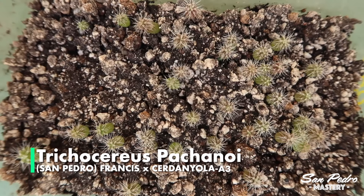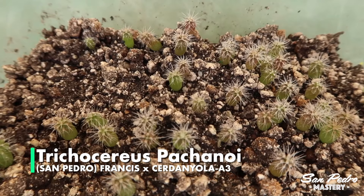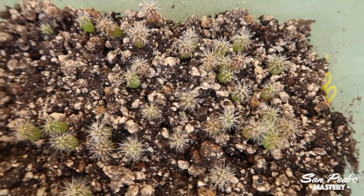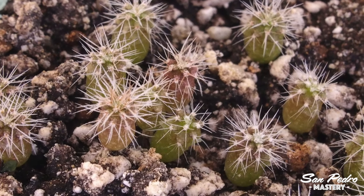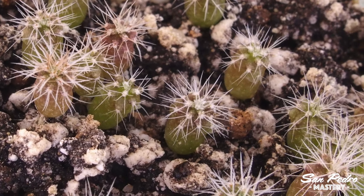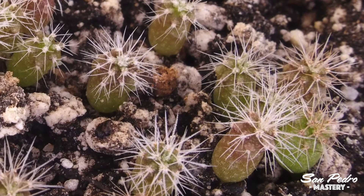These are Pachanois, or San Pedros, that are 3 months old, but they look like they are half that age. Look at how red they are — they must have been exposed to too much sun when they were younger, and this has stunted their development. Once young seedlings turn red, they will grow much slower until they regain their green color — if they don't die, that is. That happens mostly to really young seedlings. Also, the soil looks really dry here, which makes matters even worse. It's a bad combination.